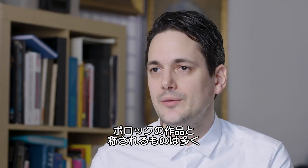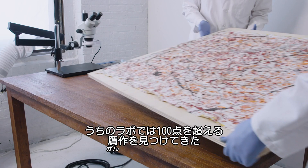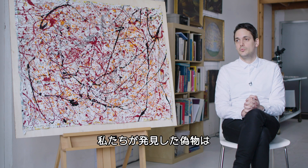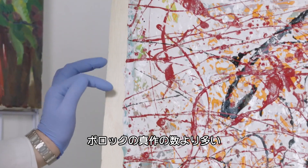There are a lot of claimed Jackson Pollock drip paintings, and our laboratory has been able to identify over 100 fakes. We can say that we've found more fakes than there are authentic Jackson Pollocks out there.